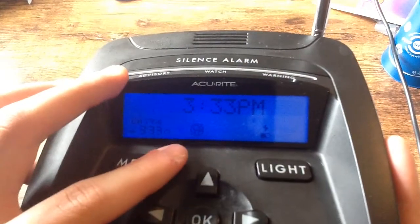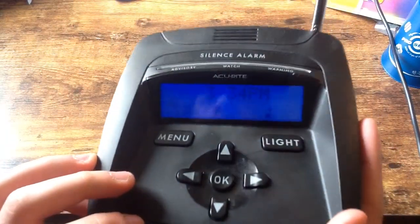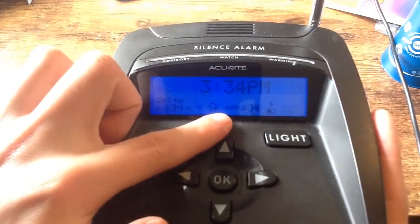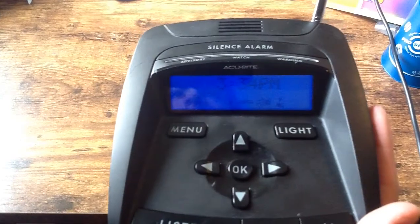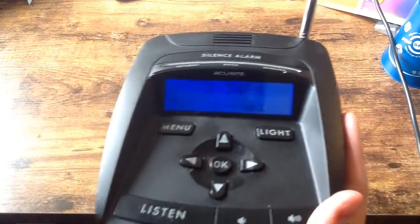As you can see, it says no voice there, and this actually has no alert tone, so it pretty much blasts at 1050. If you hit the listen button again, you can get auto, which probably means that if an alert comes, it's going to display and play the message.